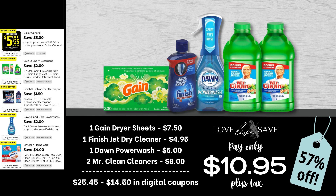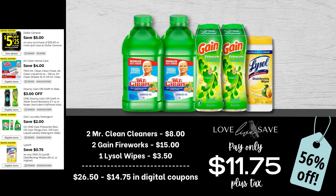Here's a really easy cleaning supplies deal: grab one 200-count box of Gain Dryer Sheets, one Finish Jet Dry Cleaner, one Dawn Power Wash, and two Mr. Clean Cleaners. After all coupons, our total out of pocket comes down to just $10.95. If you are a fan of Mr. Clean products, please take advantage of that $4 off Mr. Clean coupon — we do not get it very often. Here's another great deal using it: grab two Mr. Clean Cleaners, two medium-sized bottles of Gain Fireworks, and one 35-count tub of Lysol Wipes. After all coupons, our total out of pocket comes to just $11.75 plus tax.